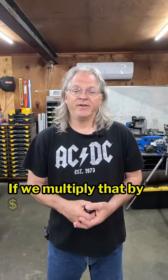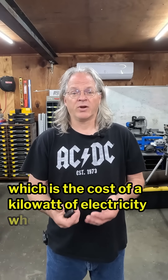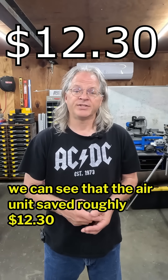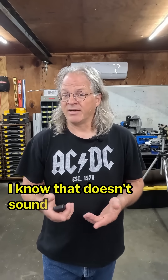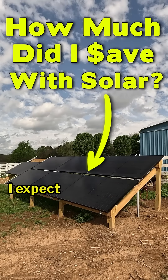If we multiply that by 15 cents — which is the cost of a kilowatt of electricity where I live — we can see that the air unit saved roughly $12.30 during one of the mildest months of the year. I know that doesn't sound like a lot of savings, but when the longer and hotter months get here I expect that number to go up quite a bit.